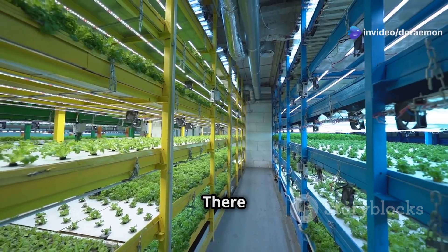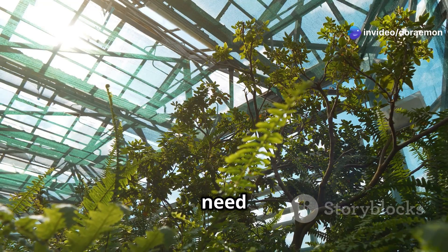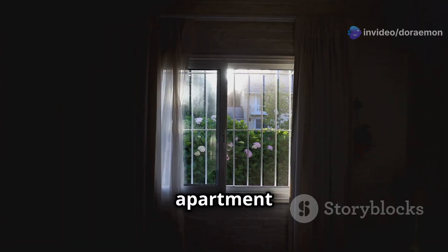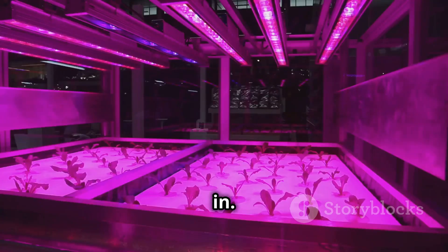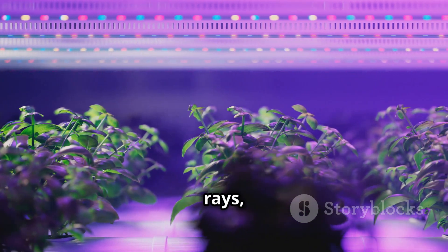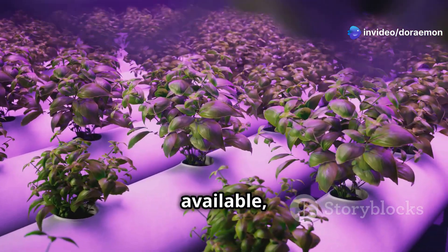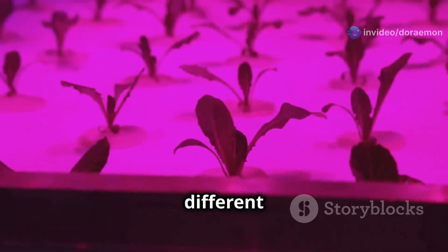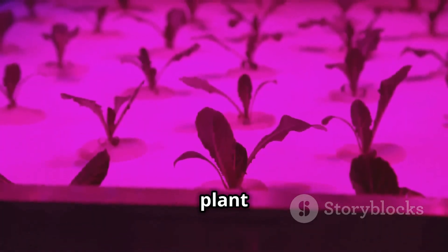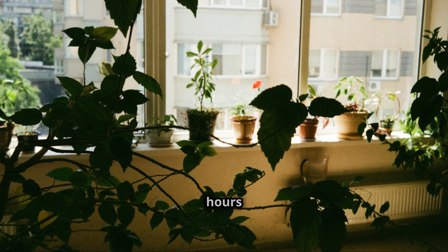Just like us, plants need sunlight to thrive. But what if your apartment doesn't have a south-facing window? No worries — that's where grow lights come in. Grow lights mimic the sun's rays, providing the energy plants need for photosynthesis. LED grow lights are the most efficient and long-lasting, and they come in different spectrums to suit different stages of plant growth. For indoor gardens, place your tower near a window with at least 4 to 6 hours of sunlight.